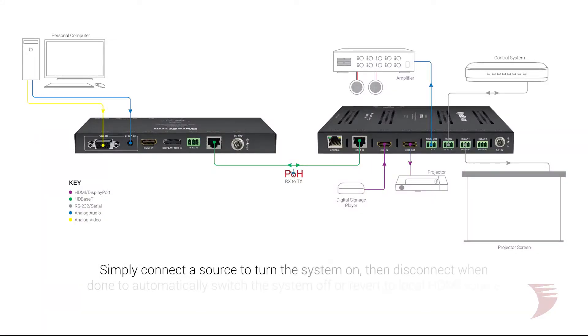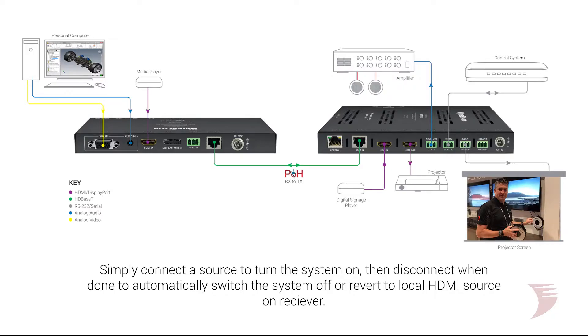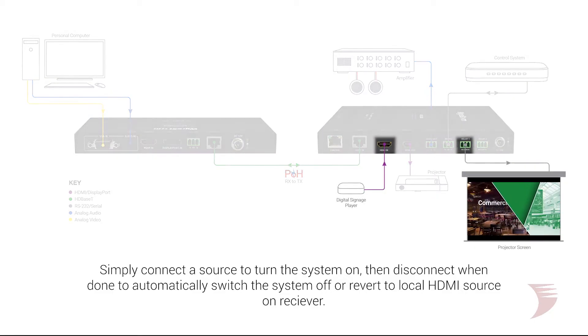With ease of in-meeting operation and value-added functionality during downtime, users can simply connect their source device to turn the system on and show an image. When the meeting is finished, simply disconnect to automatically switch the system off or revert to the local HDMI source on the receiver.